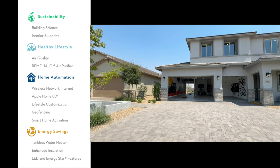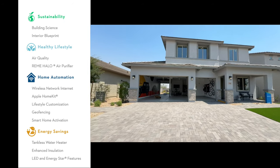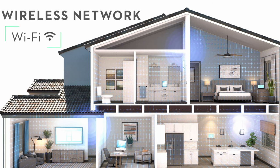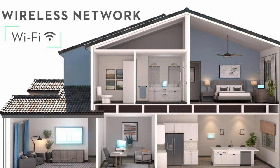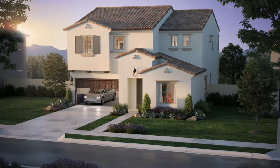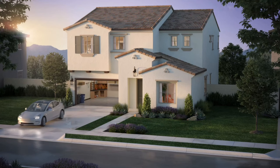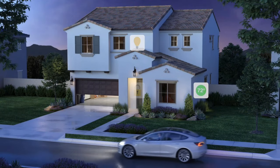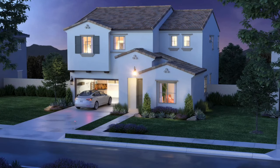All of the homes being built in here meet what Landsea Homes calls their high-performance home standards. One of the components is that each home includes an Apple HomePod Mini, which serves as a wireless network hub with several additional wireless points throughout the house. You can control your entry locks, lights, thermostat, and garage door opener — pretty much anything that's Wi-Fi enabled — right from the app on your phone. For example, you can put a geofence around your home so that when you pull out of your garage to leave and exit the geofence, the lights turn off, the doors lock, and the garage door closes. Conversely, when you come home and enter the geofence, the garage door goes up, the lights turn on, and the doors unlock. I have not seen this in action, but that sounds pretty cool.